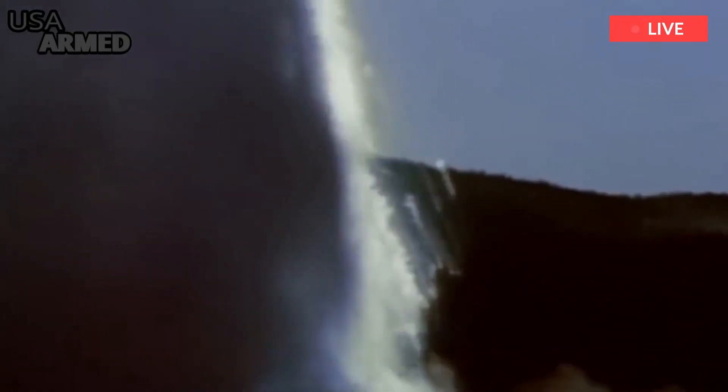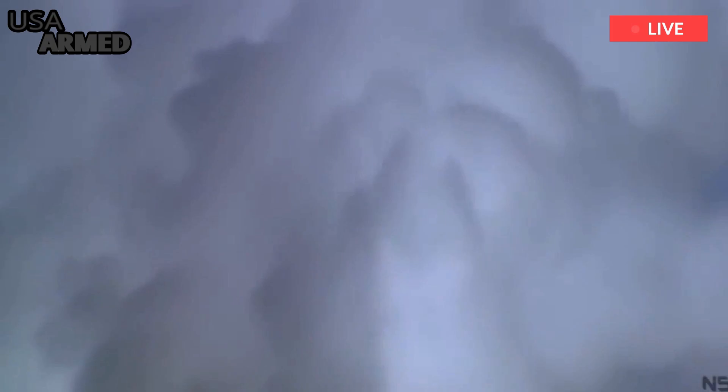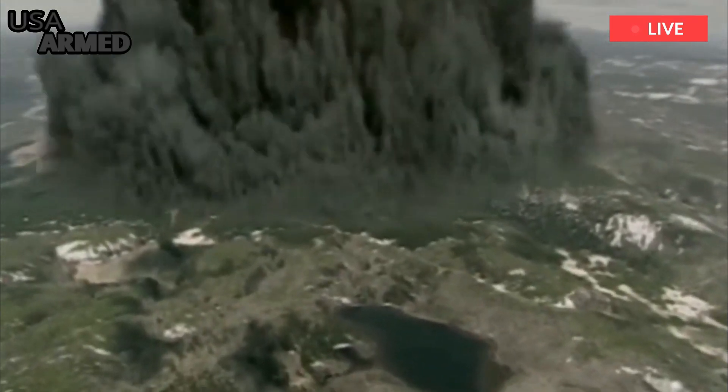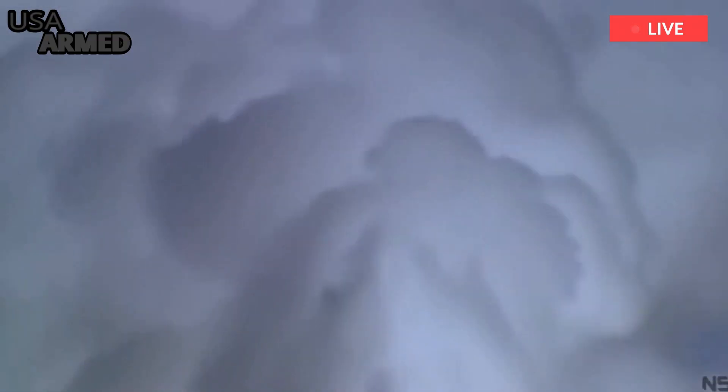The region is famous for its hydrothermal activity, with more than 500 geysers. It is the largest concentration of active geysers on Earth, accounting for half of all known examples of geysers.